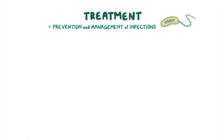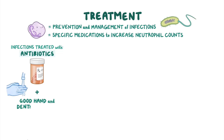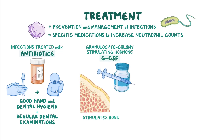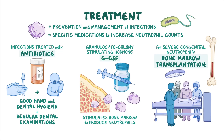The treatment of SCN primarily involves the prevention and management of infections along with the administration of specific medications to increase neutrophil counts. Infections are usually treated with appropriate antibiotics, and affected individuals are advised to follow precautionary measures such as good hand and dental hygiene and regular dental examinations. The synthesized hormone granulocyte colony stimulating factor, or GCSF, may be used to stimulate the bone marrow to produce neutrophils. For some forms of severe congenital neutropenia, bone marrow transplantation can replace the defective bone marrow with normal marrow from an unaffected donor.